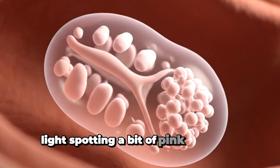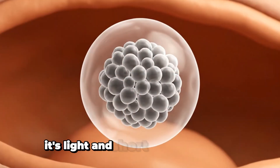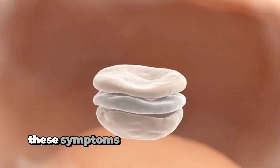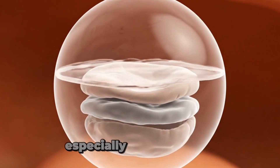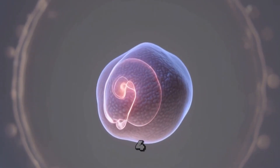Light spotting — a bit of pink or brown discharge — might be implantation bleeding. It's light and short, not like a period, and usually not painful. These symptoms on their own may seem normal, but if you have several at once, especially a missed period, it's time to take a pregnancy test and see your doctor.